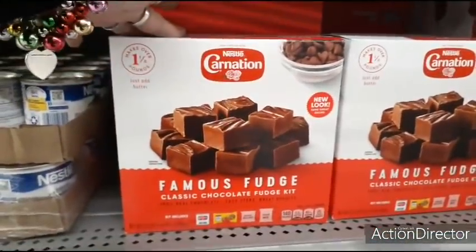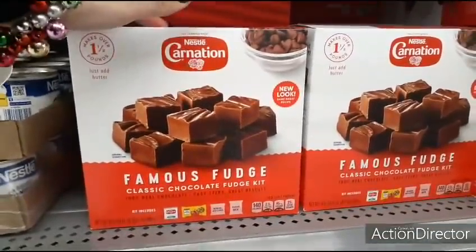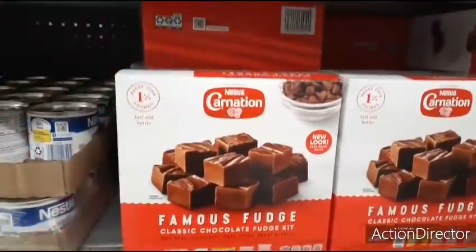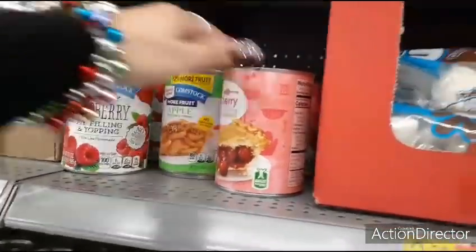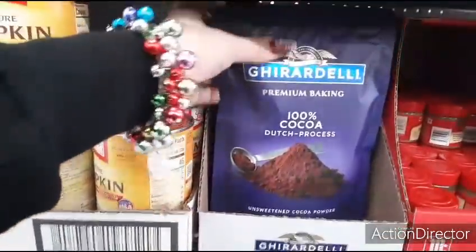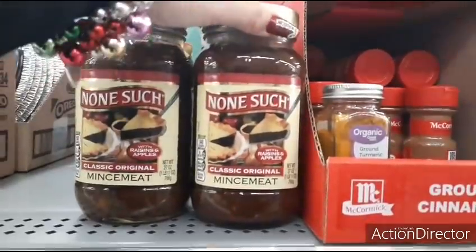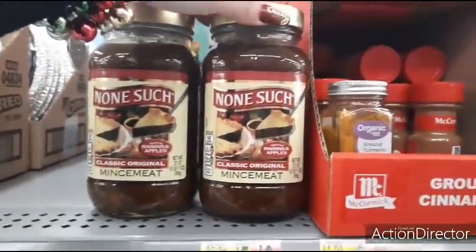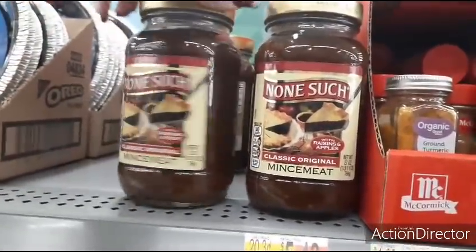They also have simply raspberry pie filling and topping, cherry, apple, and pumpkin. The Ghirardelli unsweetened cocoa powder is $4.12. There's also mincemeat pie filling with raisins and apples for $5.48 — I've actually never even seen this before.